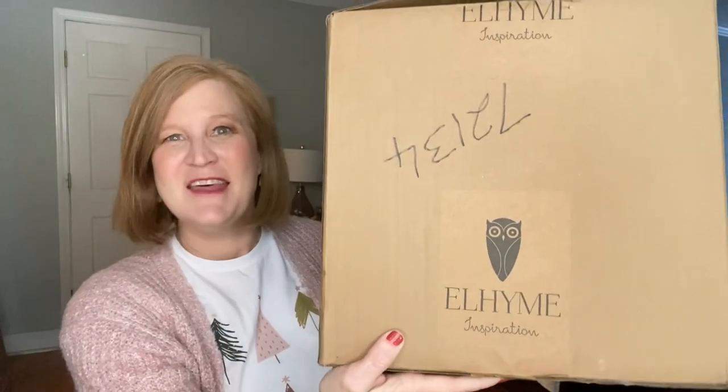Hey sunshines, it's Christy and welcome back to my channel, or if you happen to be stopping by for the first time, welcome - I'm so glad you're here. For today's video I have a brand new to the channel subscription box. We love these brand new boxes, and it is called Elheim. This is their winter 2021 box.